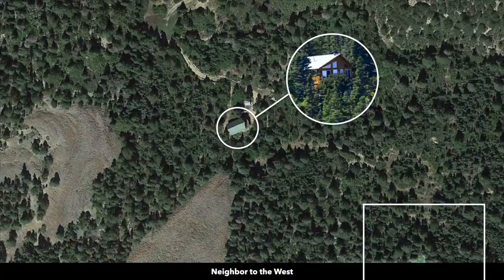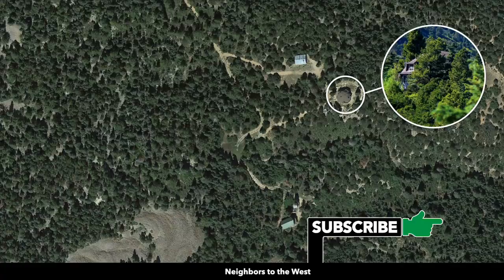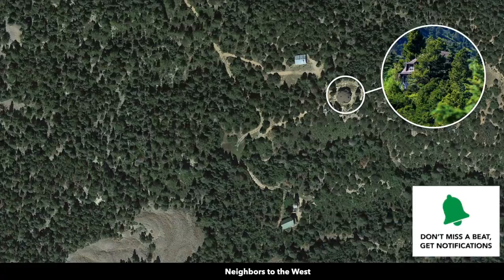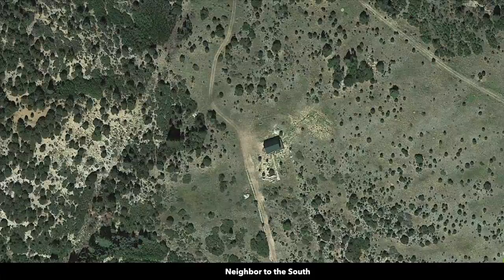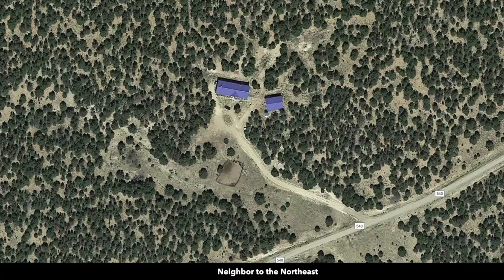There are no covenants or HOA fees. There's no time limit to build and the minimum dwelling size is only 600 square feet. You can also do alternative building styles — this landowner has a geodesic dome on their property. A log home, shipping container home, arch cabin, kit cabin — or you can just use the property recreationally and pitch a tent.